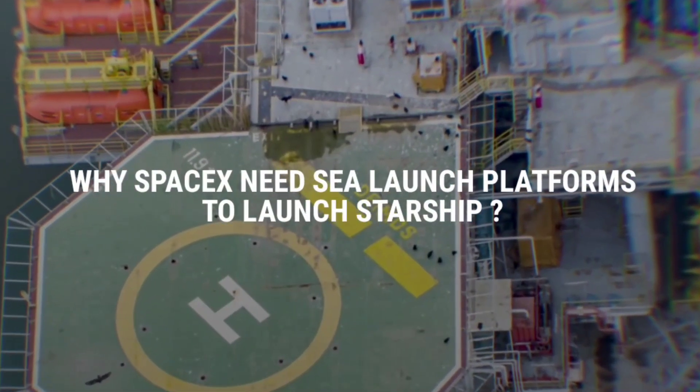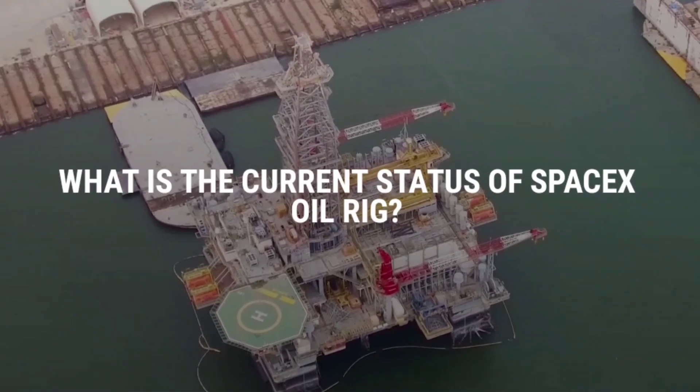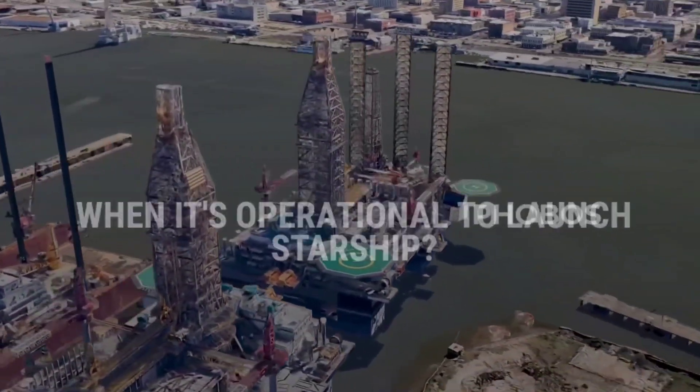Why does SpaceX need a sea launch platform to launch Starship, what is the current status of the SpaceX oil rigs, and when will they be operational to launch Starship? Let's find out in this video.